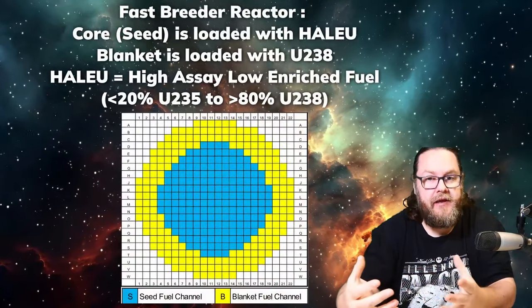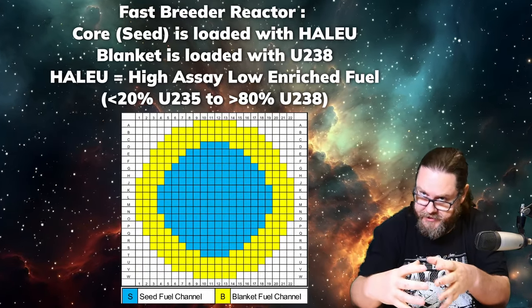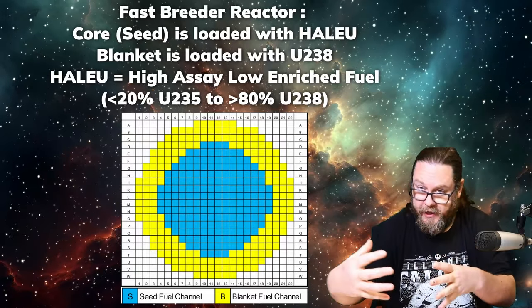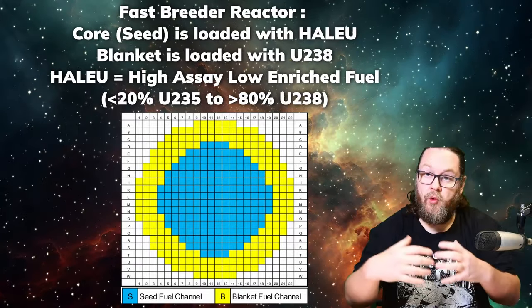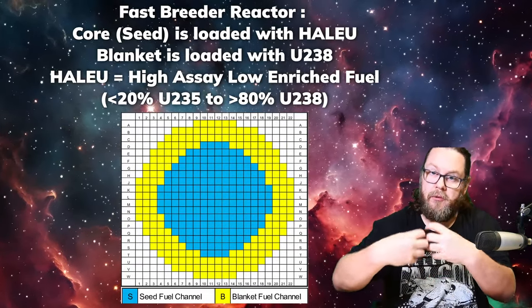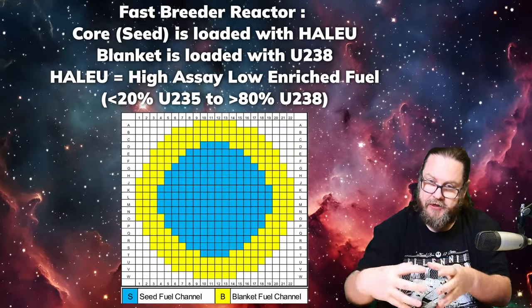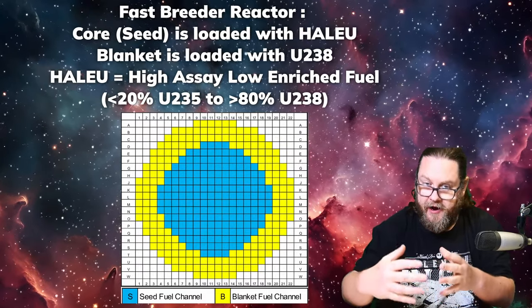In a breeder reactor it's slightly different because you have a core in which you have all the fissile material, and then outside the core you have a blanket, which is also fuel elements. But these fuel elements are basically loaded with uranium-238. What happens is this uranium-238 gobbles up all the neutrons that are flying out of the central part of the reactor core, and these uranium-238 isotopes then turn into plutonium-239.